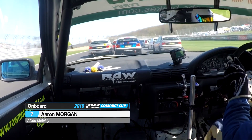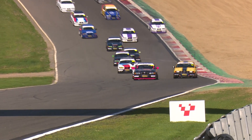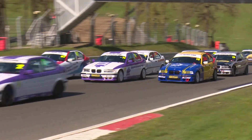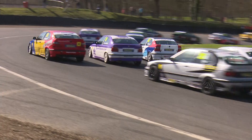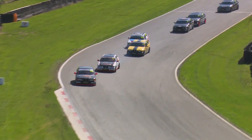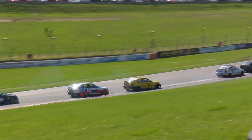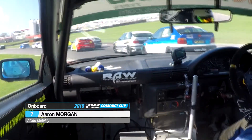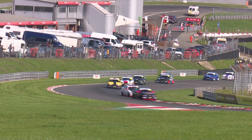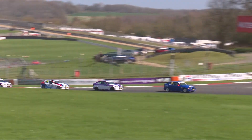On board with Aaron Morgan as he's immediately embroiled in the midfield squabbles. They round the first corner with Jones in front. Side by side for second: Daley on the inside for Druids, Skeets to the outside. Mark Skeets remarkably did not get a podium result all year last year, and he's straight into the top three here in the early stages. On board with Alessandro Albano on the outside line at Druids — it's a case of trying to find a bit of clear track with a 32-car grid. Everyone appears to be safely around the first few corners.